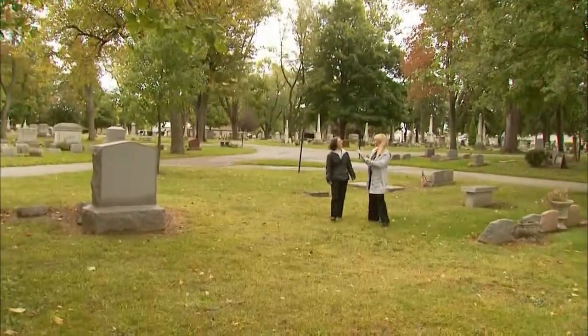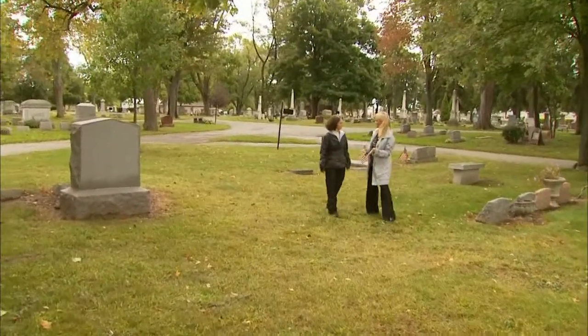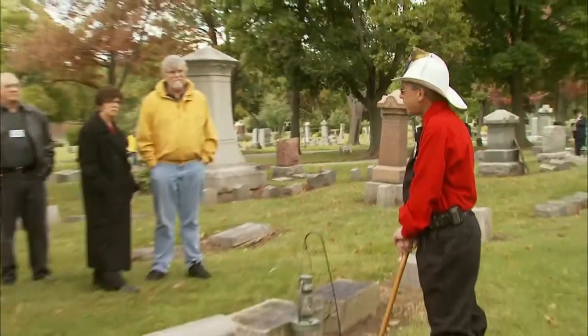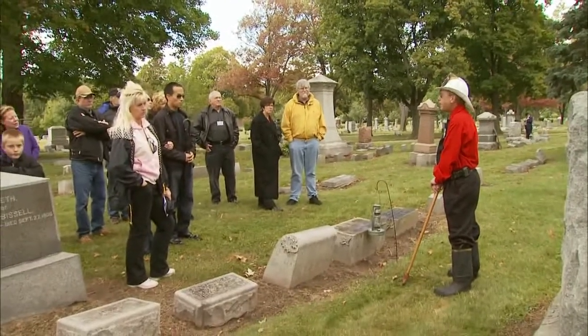We've taken the bus from the Crocker House Museum and ended up here at Clinton Grove Cemetery. We take the group to several different stations, and at each plot the departed come to life. They speak and tell us all about themselves, about Mount Clemens, about the area, and what happened in their lives. It is so interesting — you learn so much about the Bath City.